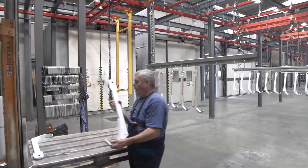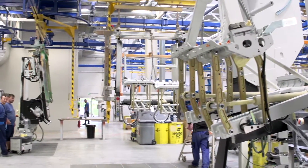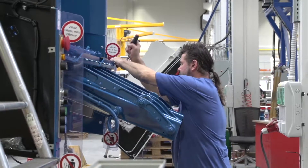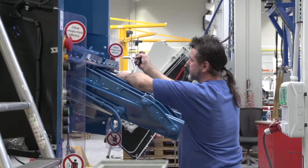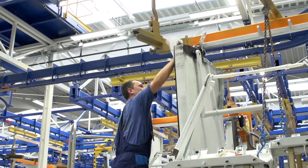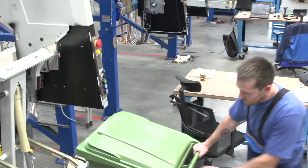We opted for pre-treatment of parts using the new blasting technology because customers expect a superior surface quality, even on highly stressed parts, says Josef Burien, head of the paint shop. Initial experience has now been gained with the system.